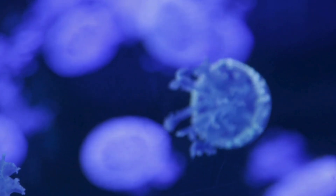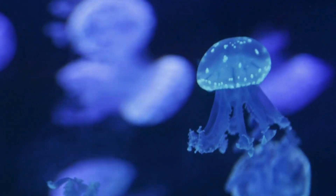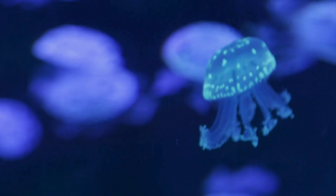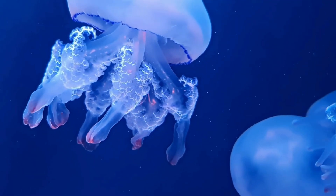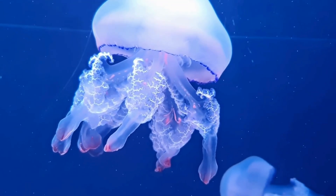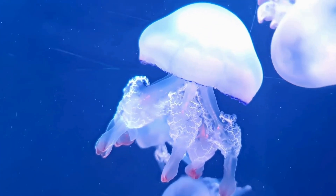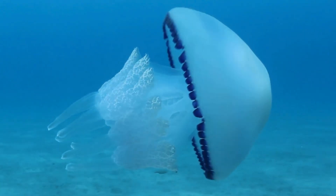What are jellyfish? Jellyfish have been floating through the seas for over 500 million years, way before dinosaurs roamed the Earth. They're some of the oldest living creatures we know. Even though they don't have bones, brains, or hearts, jellyfish are amazing survivors. Their bodies are made mostly of water — about 95%.